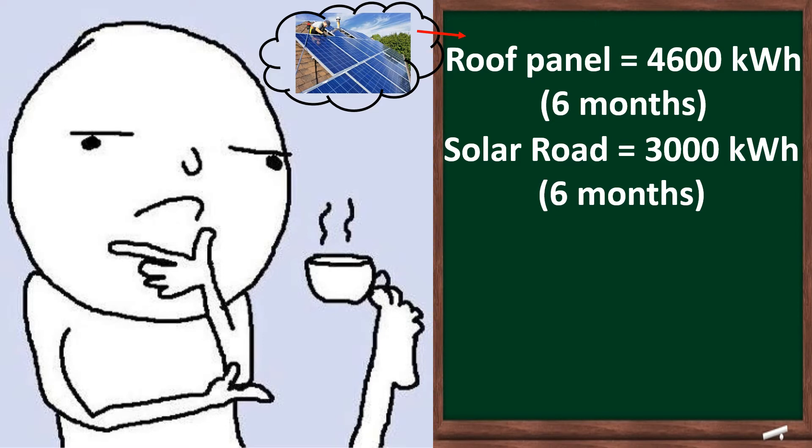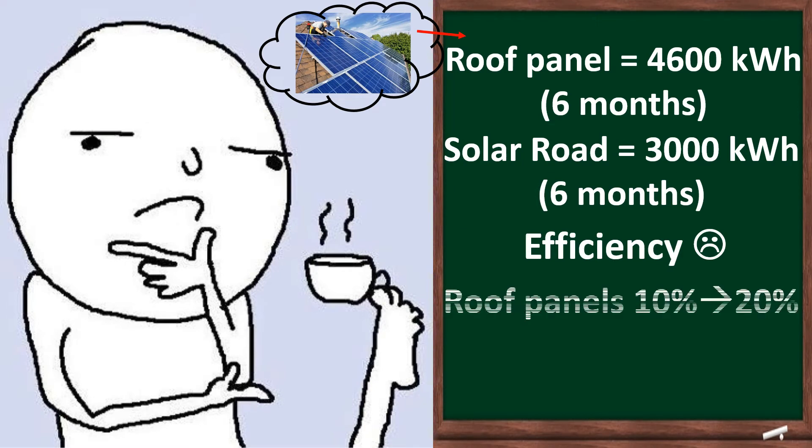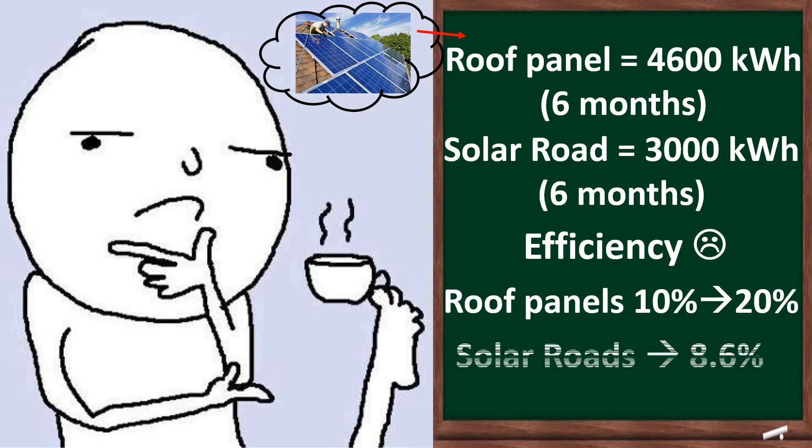Critics also point out that a flat solar panel reduces efficiency by 30%. While solar roof panels have a typical efficiency of 10 to 20%, the solar bike path only has an efficiency of 8.6%. This is also perhaps because of the cyclists that cast a shadow on the panels. However, the developers believe that the large surface area will make up for the difference.